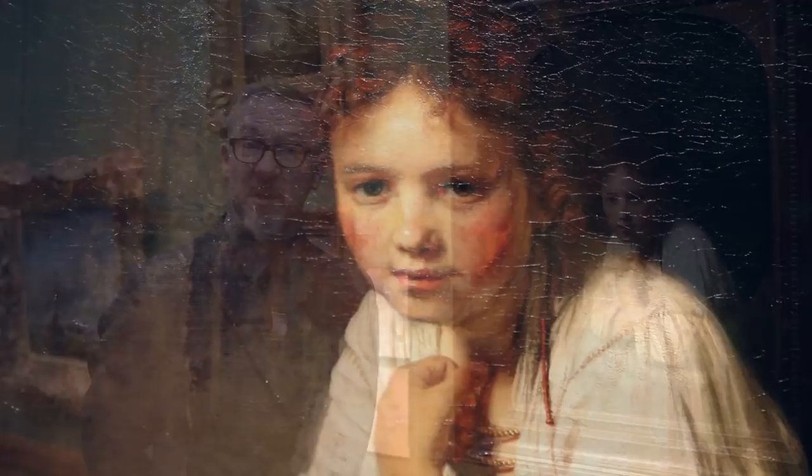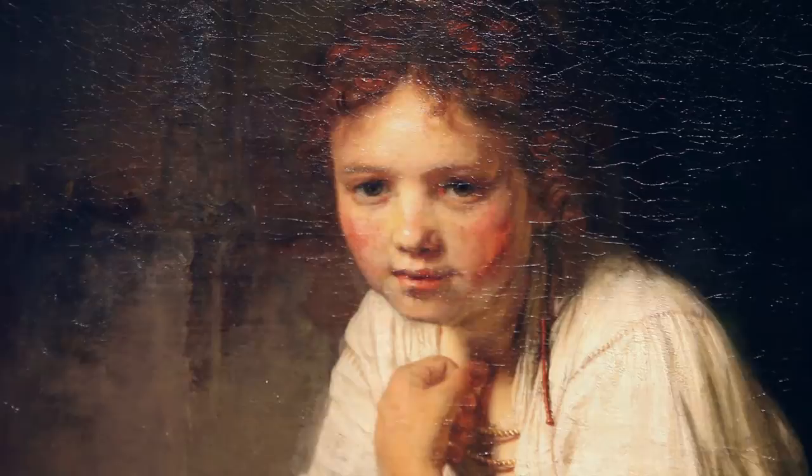This painting is by Rembrandt and it's called A Girl at a Window — an odd title because she doesn't appear to be at a window, but it's the traditional title. It was painted in 1645, when Rembrandt was absolutely at his peak, and this is really Dulwich Picture Gallery's most famous painting.